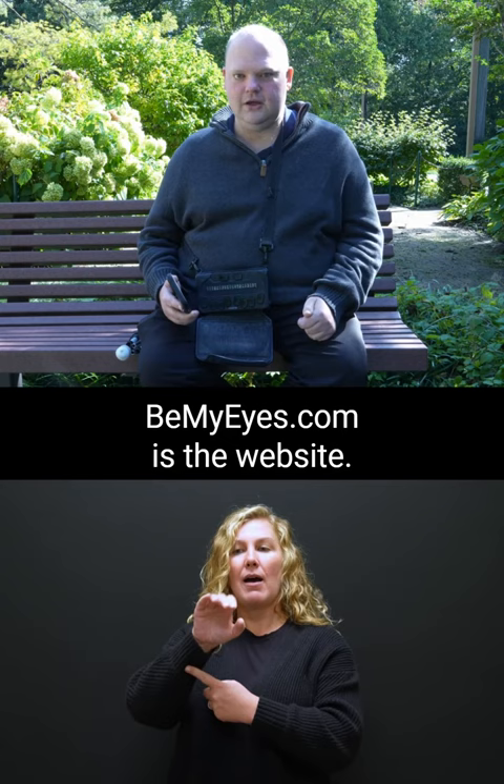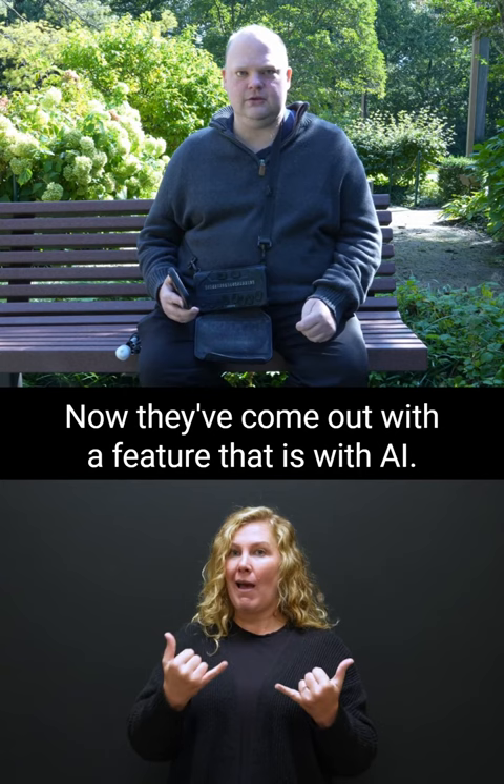The app is called Be My Eyes. BeMyEyes.com is the website. It's been around for about 10 years. Now they've come out with a feature that uses AI — you take a picture and it recognizes what is in the picture.